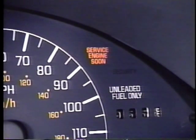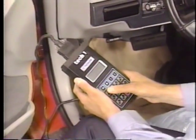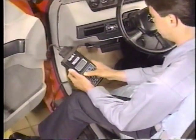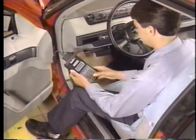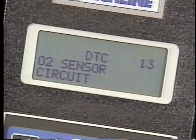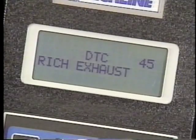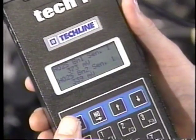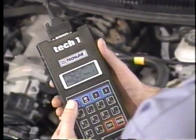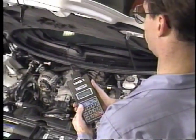At the same time the OBD1 service engine soon light was turned on, the vehicle computer also made a kind of mental note that it stored in its memory. This note was called a Diagnostic Trouble Code. So when the vehicle was brought into the dealership or retail facility, technicians could look at that code and determine the cause and location of the problem. It took the guesswork out of fixing cars and trucks. Technicians actually plugged their very sophisticated computers, like the Tech 1 seen here, into the vehicle's computer to read these trouble codes.